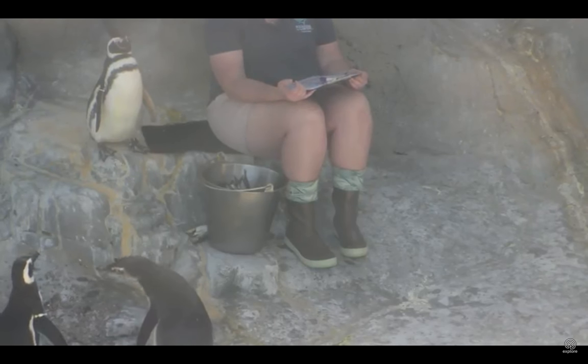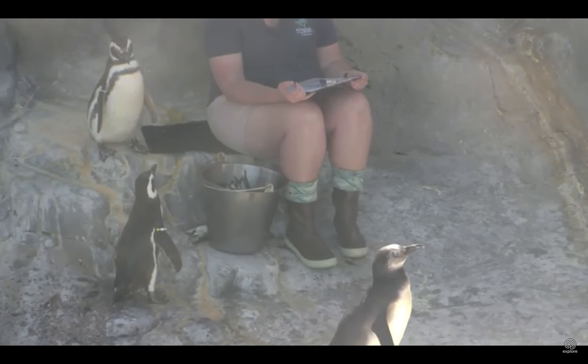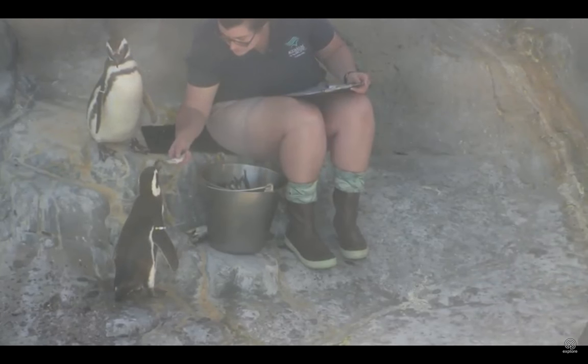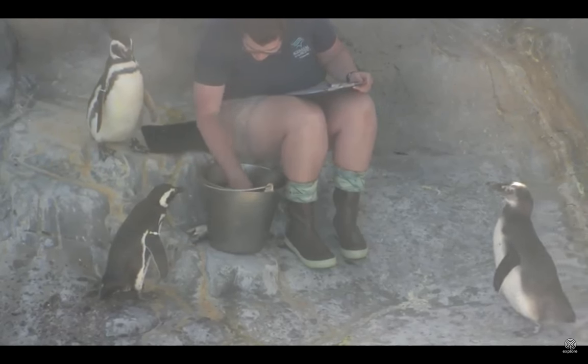Hi Astaire. We'll go ahead and give them their dinner and then put some mats out for them overnight. Now if you were watching earlier you might have noticed some of their nest boxes. If you're looking at our exhibit, these holes actually go into what we call our penguin condos, and those are their nest boxes.